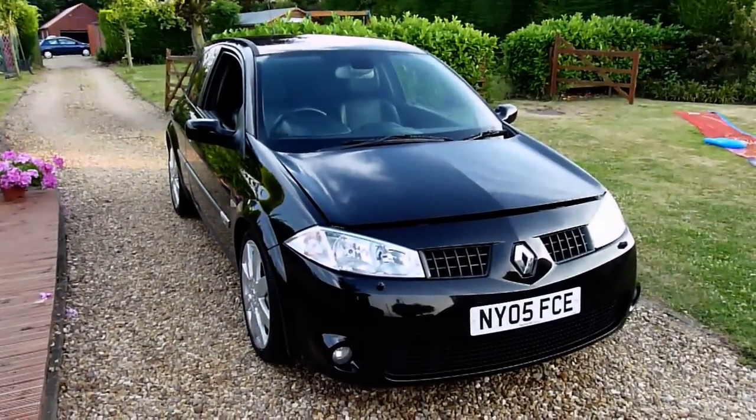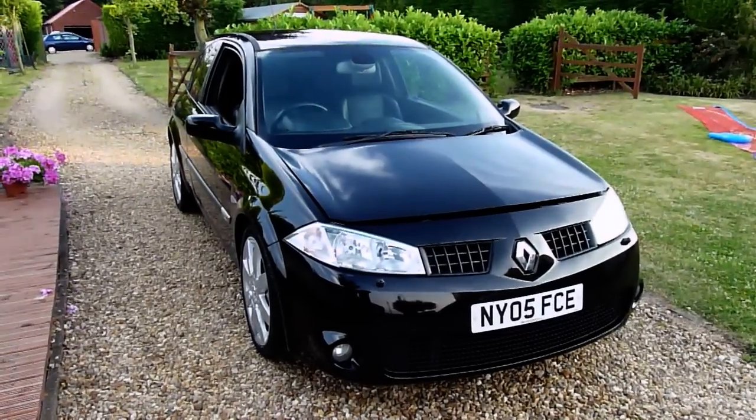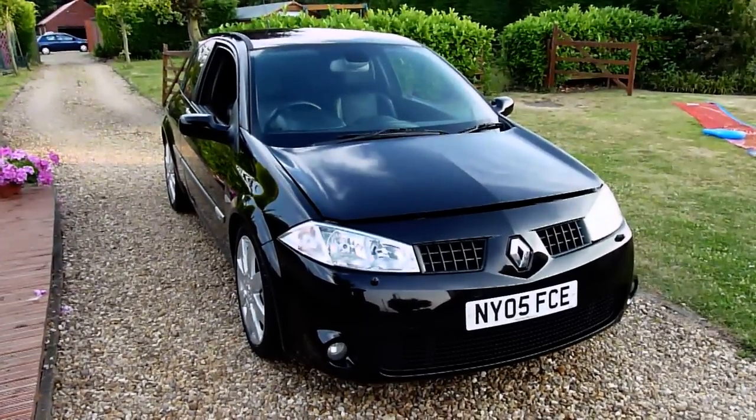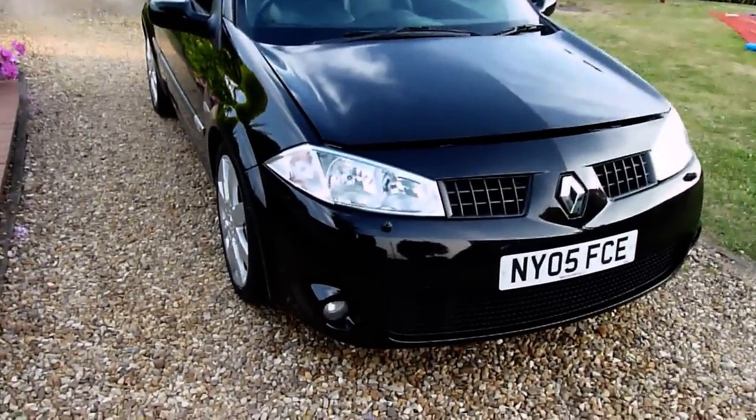Welcome to SDSC Specialist Cars. This is our video review of our 2005 registered Renault Megane Renault Sport 225. Have a look around the car and have a look at the general condition.